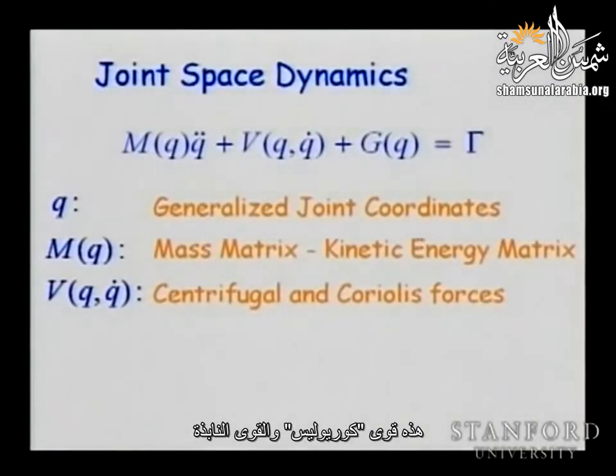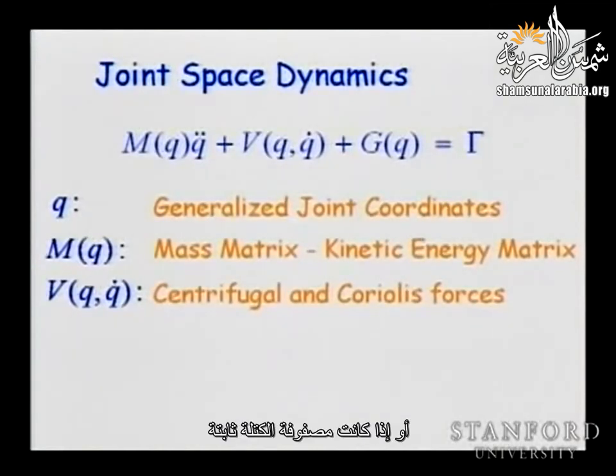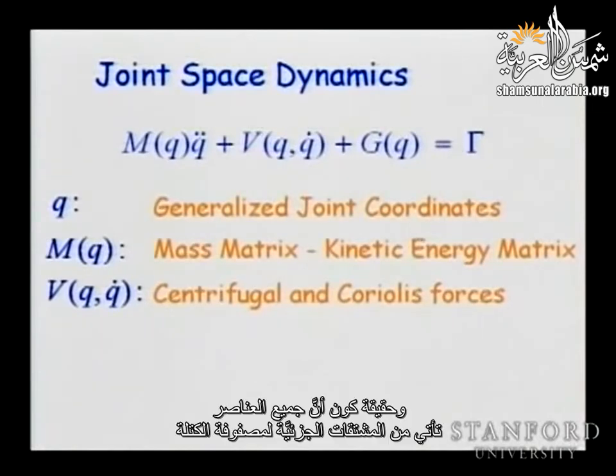If we consider those forces, we can restate static equilibrium as the body moves: we should have static equilibrium equal not to zero but rather to the forces F and moments N applied. The Newton equation describes linear motion; the Euler equation describes angular motion. Mass times acceleration equals force; moment equals inertia times angular acceleration plus the term that creates centrifugal and Coriolis forces.